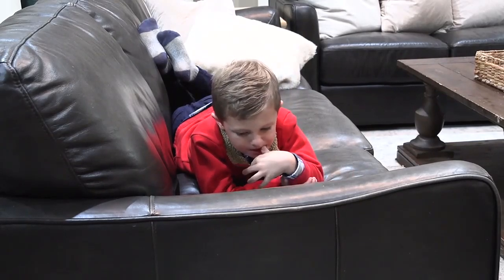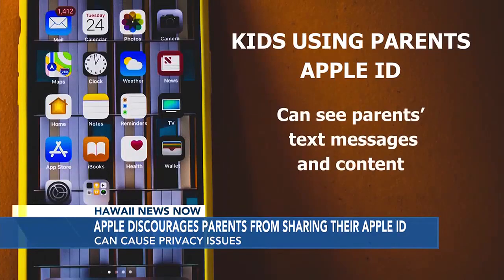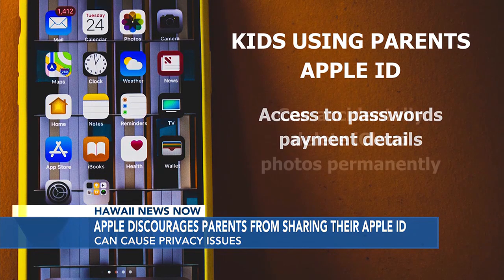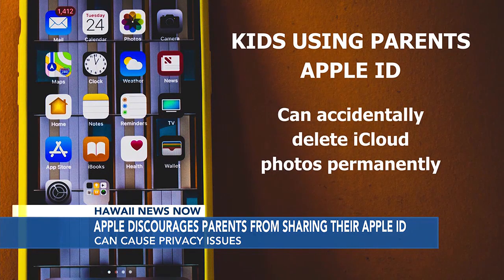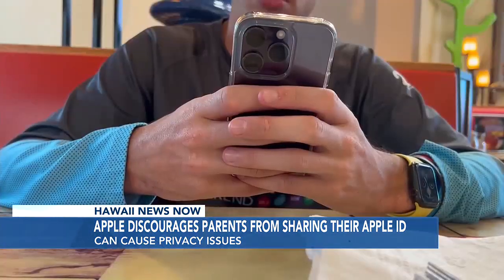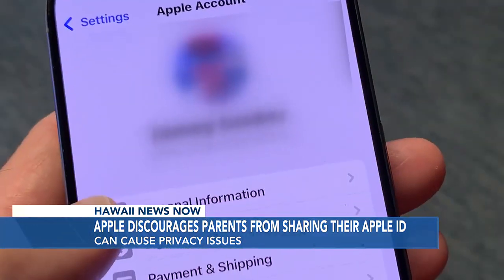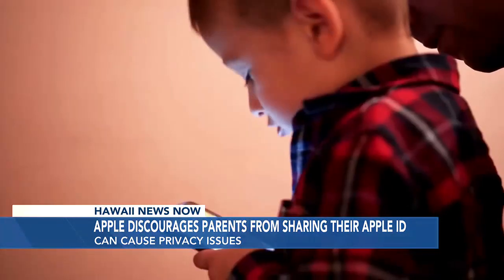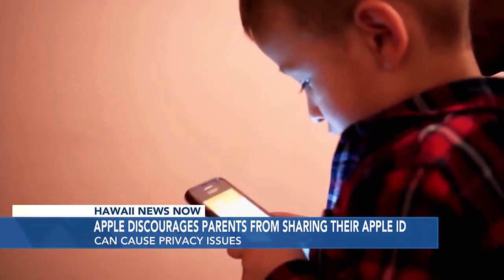If a child uses their parent's Apple ID on their own device, they can see your text messages and content. They can see passwords and payment details. They have access and can accidentally delete photos from the iCloud forever. And if they share the Apple ID password with one of their friends, it'll put your privacy at risk, as anyone with that information might be able to log into your Apple account without you knowing it. If you're sharing an Apple ID with anyone, particularly children, there's a better and safer option.